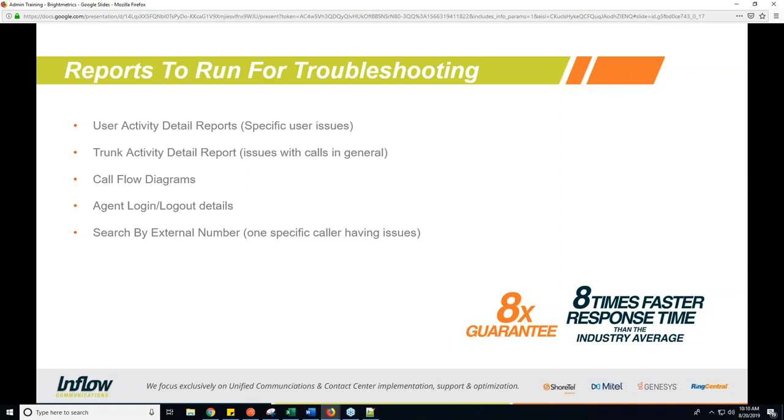And finally, search by external number — that's for one specific caller having issues. If people calling in or people you're calling are having specific issues with one number, you can use this to very quickly search for and find that information.